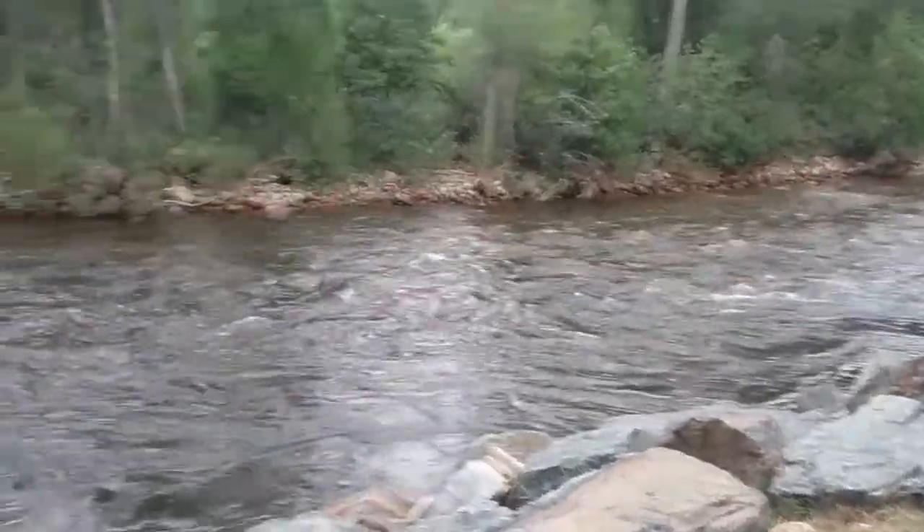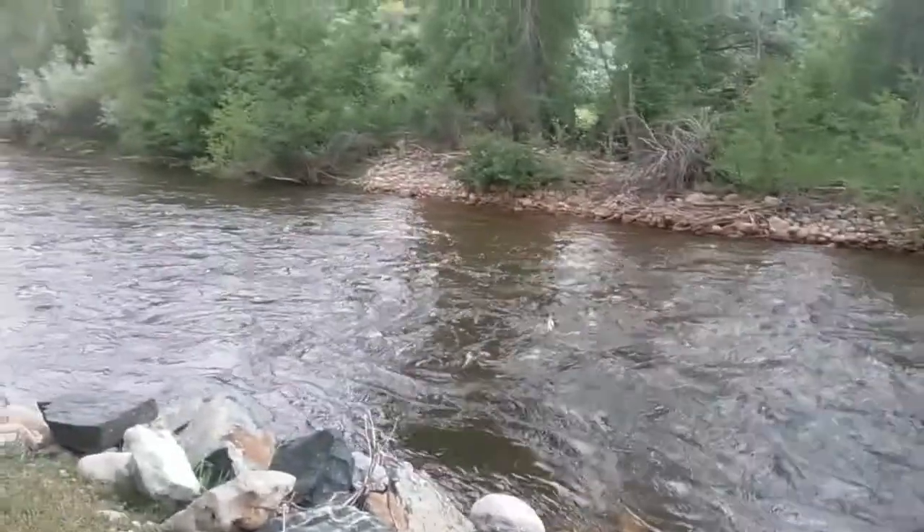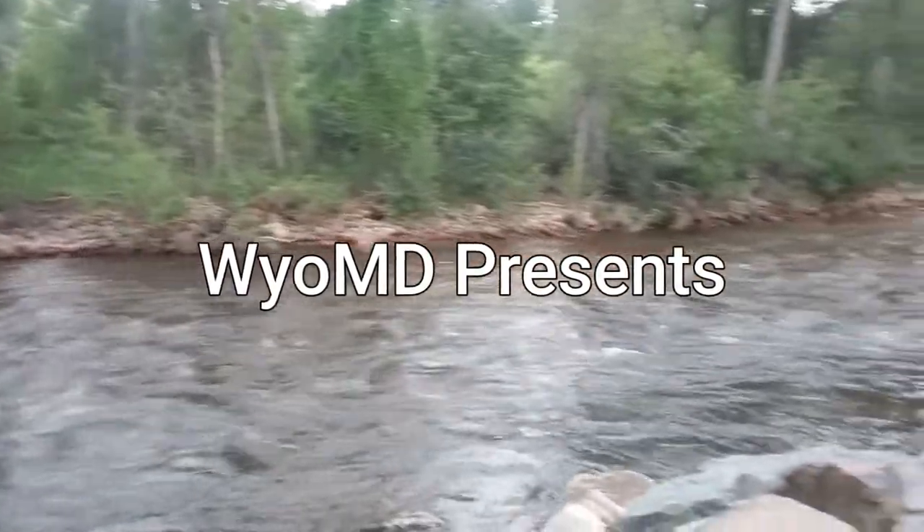Imagine having this as the view from your backyard. Is that beautiful or what?